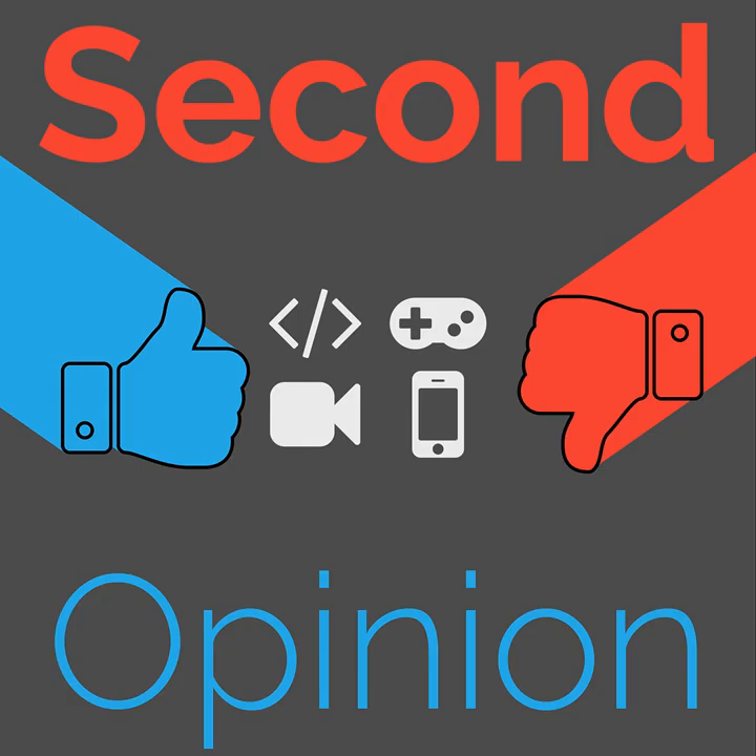Welcome to Second Opinion, the reviews show here on the Nexus. I am your host, Ian R. Buck, and today I will be reviewing the Tifosi Slip Sunglasses.